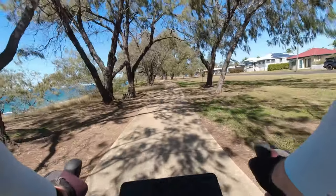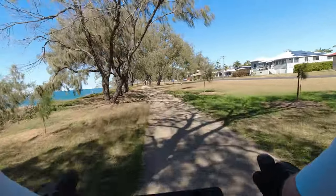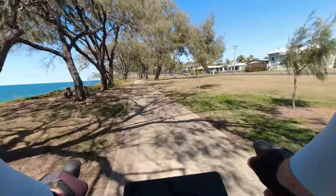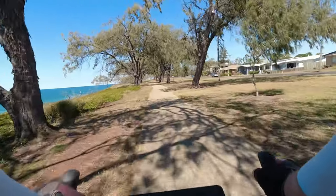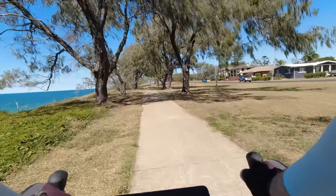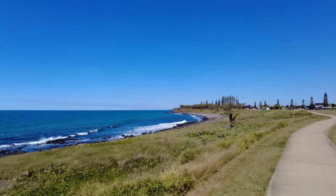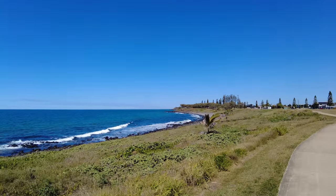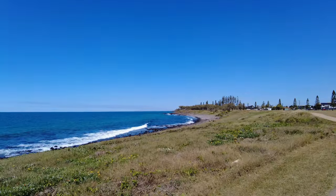This is what riding a bike is all about, guys — just getting out, going as fast or as slow as you want, fresh air, awesome scenery. You wouldn't be dead for quids, would you? And down there is that black volcanic rock I was telling you about, all along the coastline.